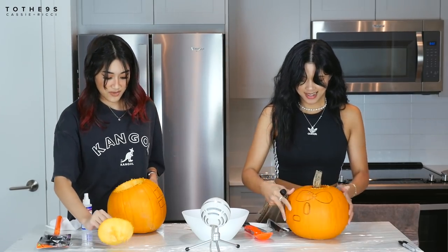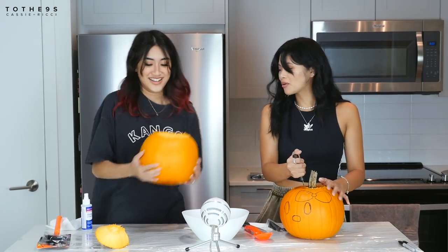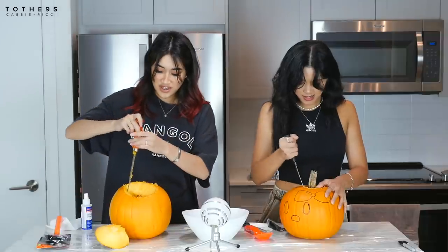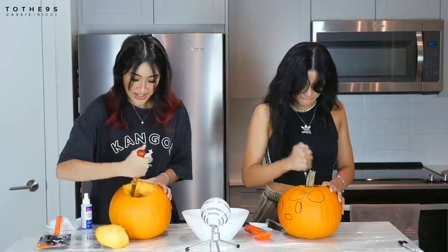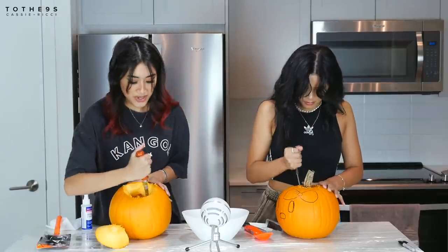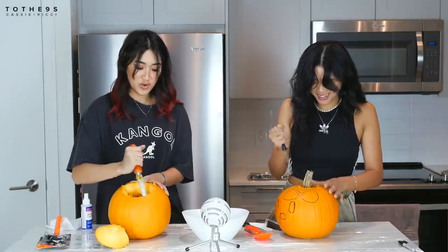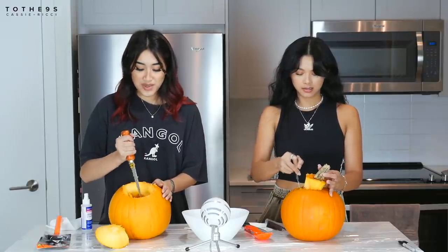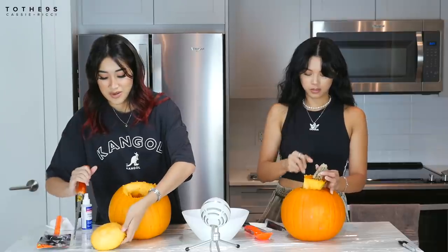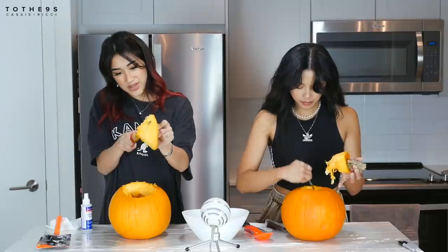The top comes out — maybe a little too angled, so Cassie fixes it. They address the question of whether, as Christians, they celebrate Halloween. The short answer is no, but they do participate in fun activities like carving a vegetable and eating candy, just making sure not to promote demonic figures.